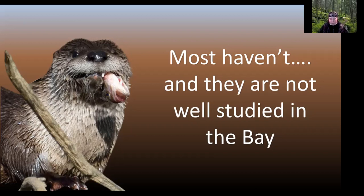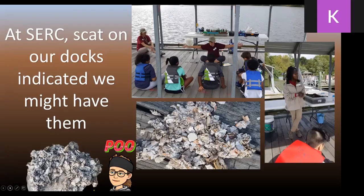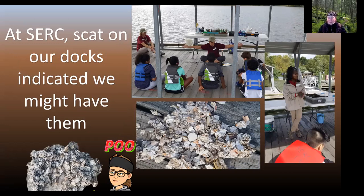Here in the Chesapeake Bay, river otters aren't well understood — they haven't been studied a lot. There are some informal studies, but nothing official. The origin story of our research has been kind of fun: we have teaching docks at SERC, and I started noticing scat on our docks. It wasn't raccoon or fox scat — it was filled with fish scales and crab pieces. So I thought, maybe this is otters. We ended up putting out trail cameras to try to confirm it.